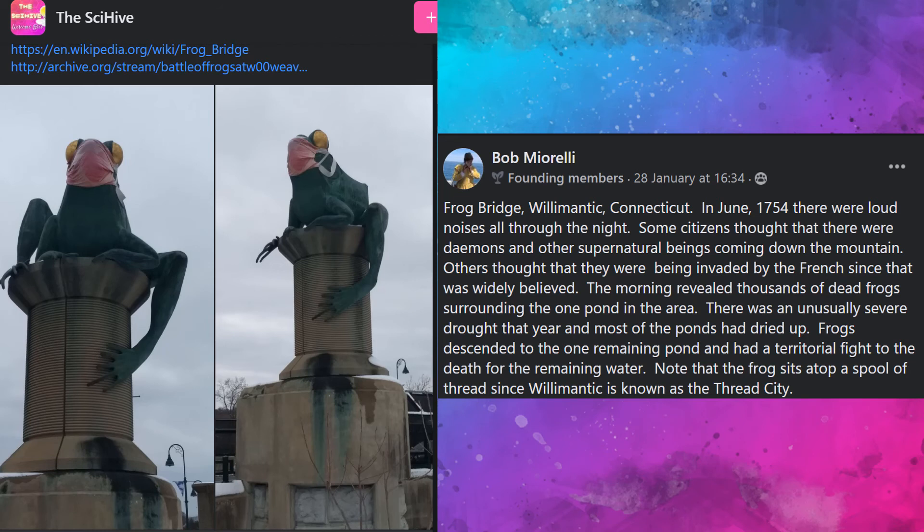Bob found the frog bridge in Willimantic, Connecticut, and says that in June of 1754 there were loud noises all throughout the night. Some citizens thought they were demons and other supernatural beings; others thought they were being invaded by the French. The morning revealed thousands of dead frogs surrounding one of the ponds. There was an unusually severe drought and frogs had a territorial fight to the death for the remaining water. Note that the frog sits atop a spool of thread since Willimantic is known as the Thread City. I also love how the frogs are pandemic-equipped with their masks — wear your masks, folks!